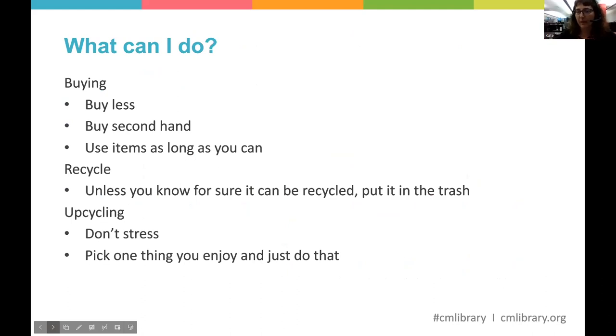What can you do? One thing is to buy less, buy secondhand, and use items as long as you can. Be aware of wishful recycling and only put what can actually be recycled into the bin — unless you know for sure, put it in the trash. And if you decide to upcycle, it's not for everyone, so don't stress about it. Just do the things you enjoy and don't feel pressure to do everything.